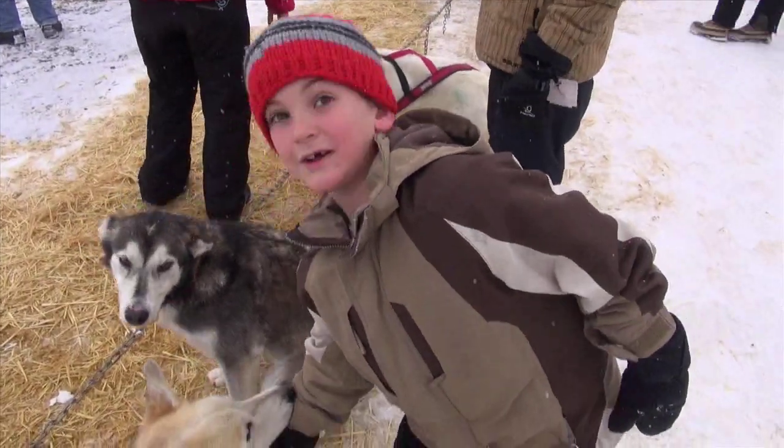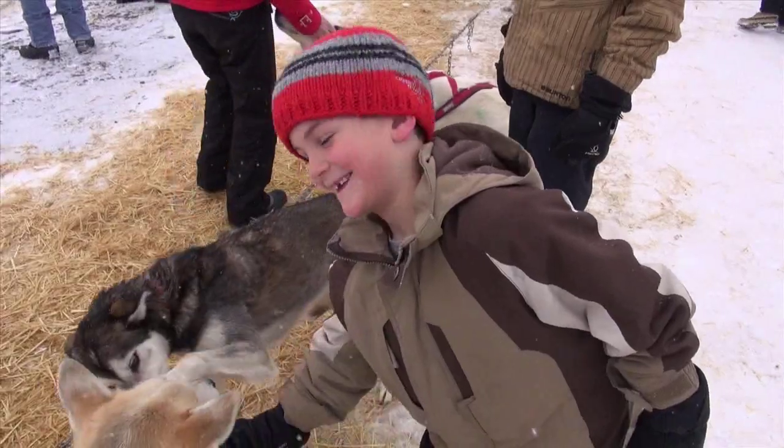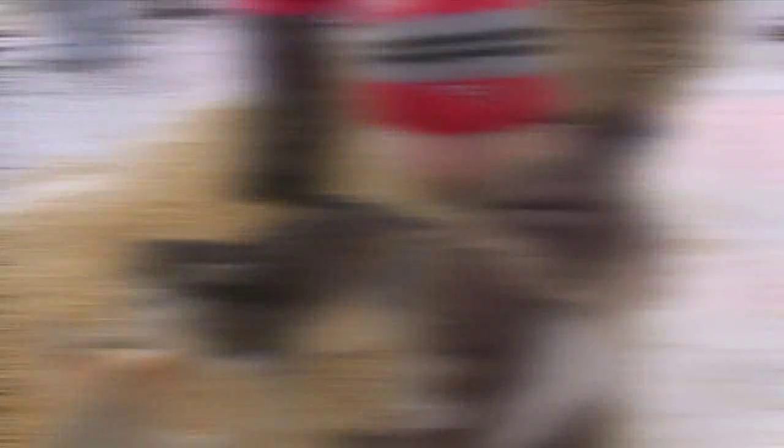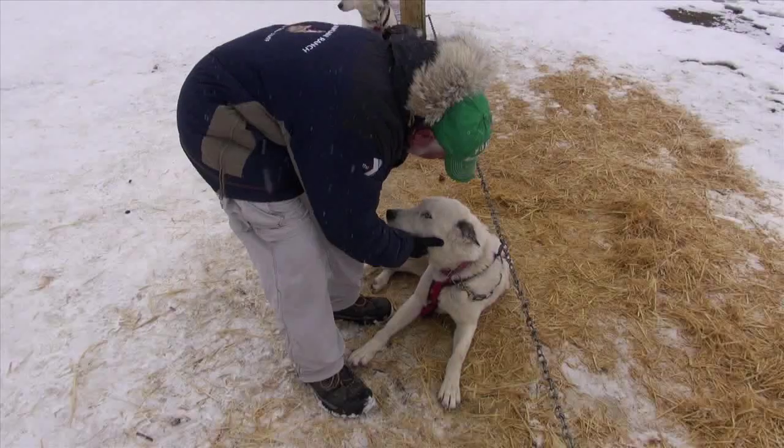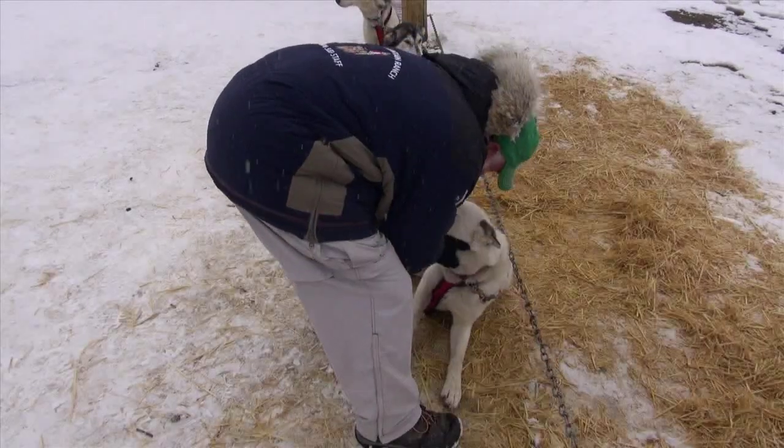The dogs seem to like Aislinn a lot — that one's a happy camper right now. Harley has found a buddy too. 'You are the alpha dog.' 'I am the alpha dog.' And you can tell how much love they have for their alpha dog.